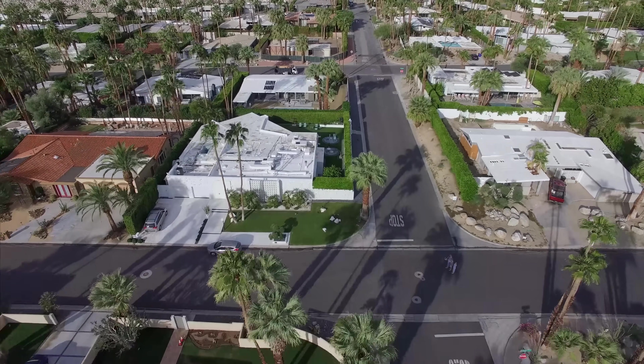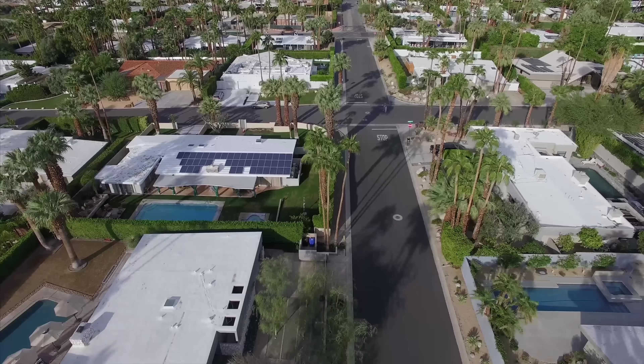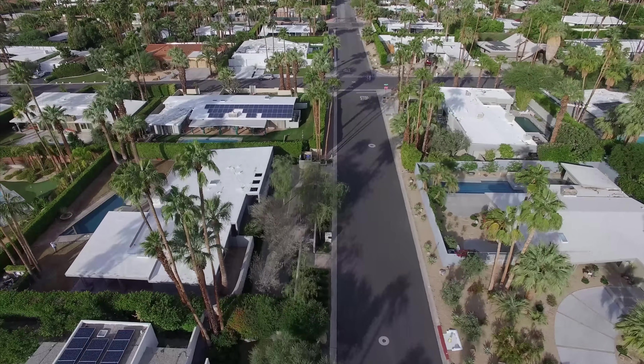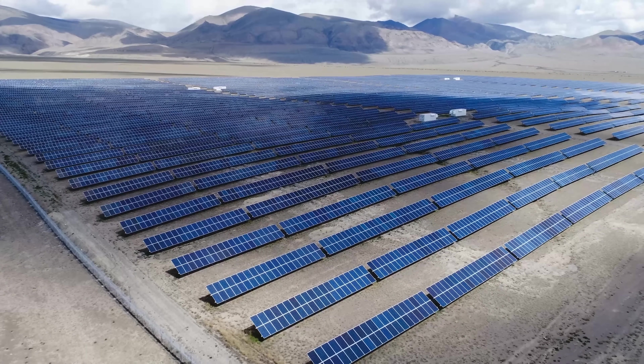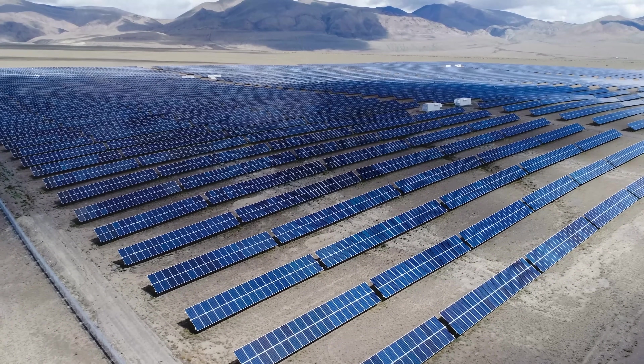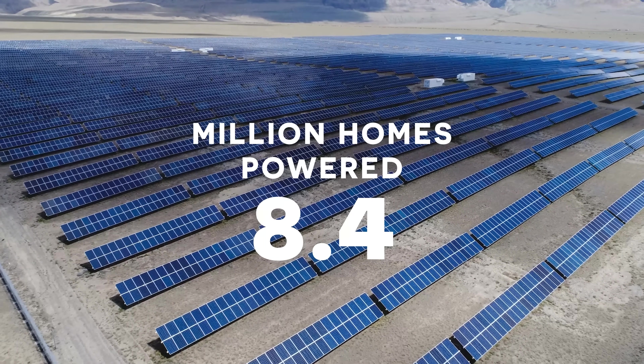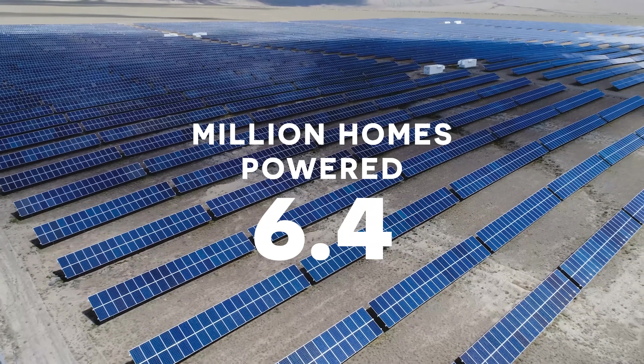Solar panels are now required on all new homes in California, so that's about 80,000 new homes each year that are getting solar. In October of 2020, California ranked as the highest solar power generating state in the nation, producing enough solar capacity to power about 8.4 million homes in the state.